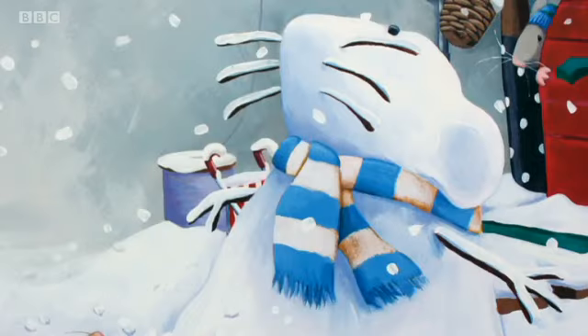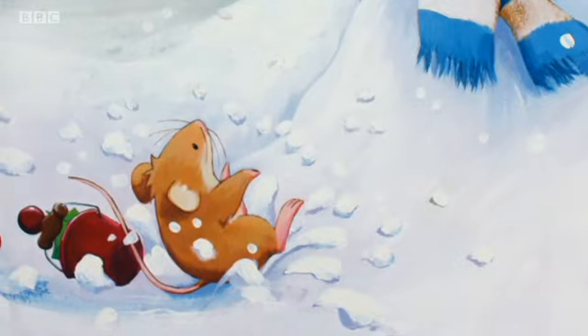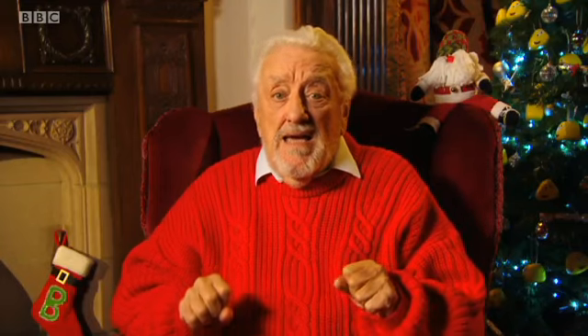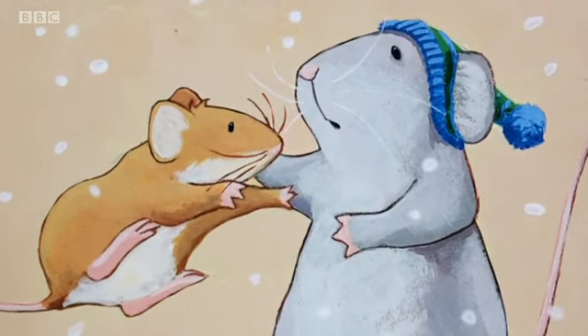At last Little Mouse saw his house. But there, in the garden, was a huge white mouse. "Oh no, no, no!" squeaked Little Mouse. "Another monster waiting to catch me!" Little Mouse trembled and began to cry. But then the front door opened and there was Big Mouse. Little Mouse leapt into Big Mouse's arms. "Oh, Big Mouse! Big Mouse!" he cried.